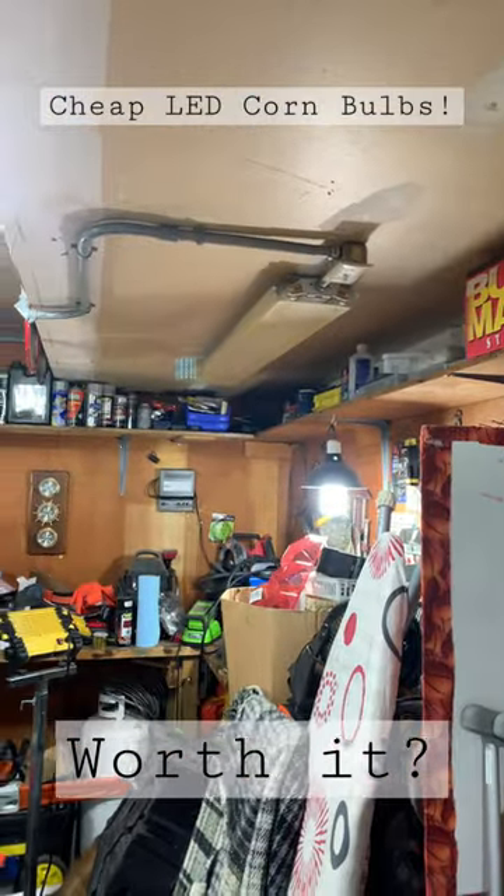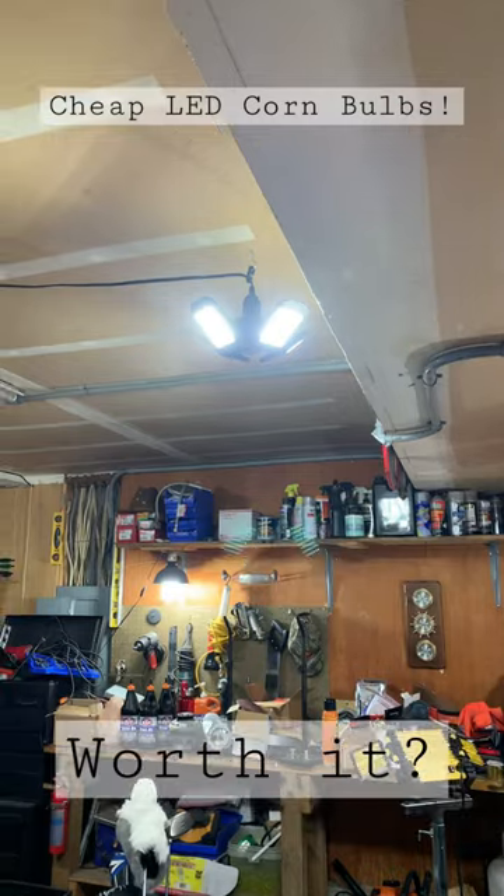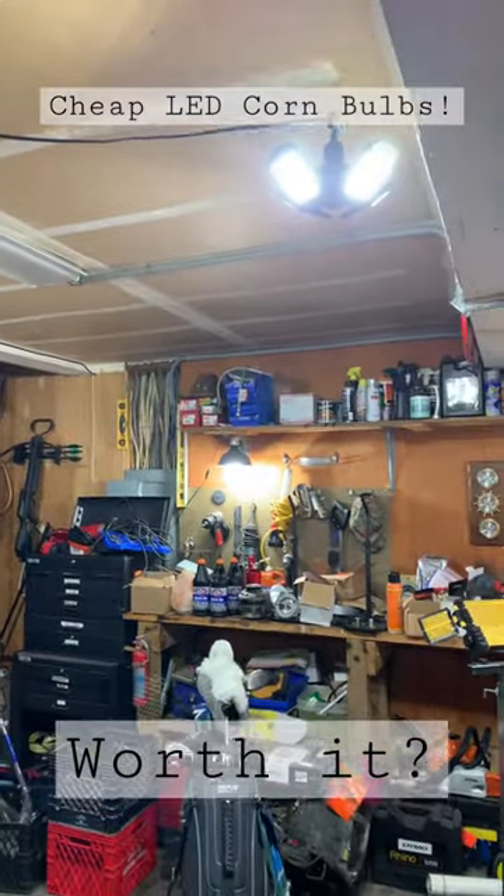This is what it looks like with everything together and it's amazing. Thank you guys so much for watching. See you guys for the next video.